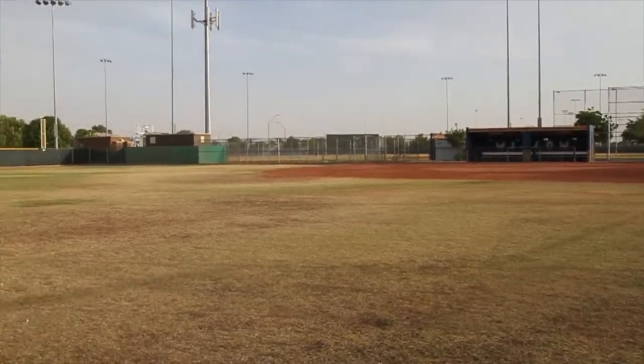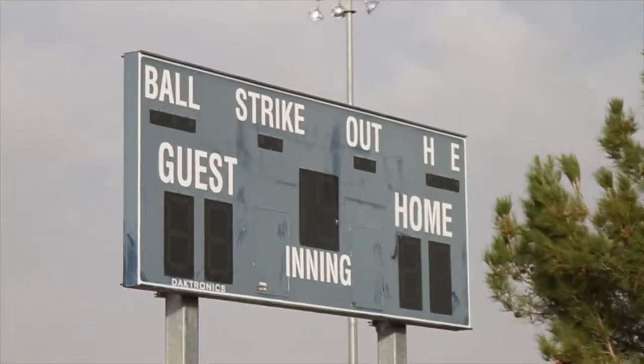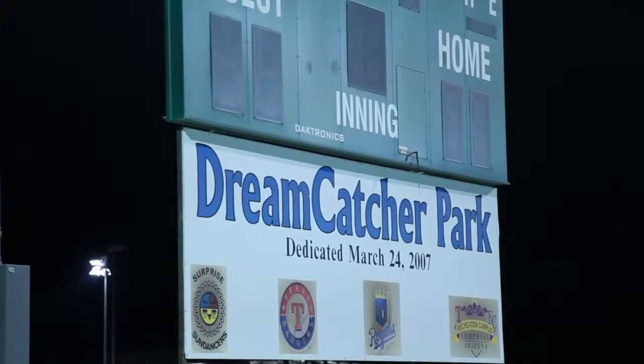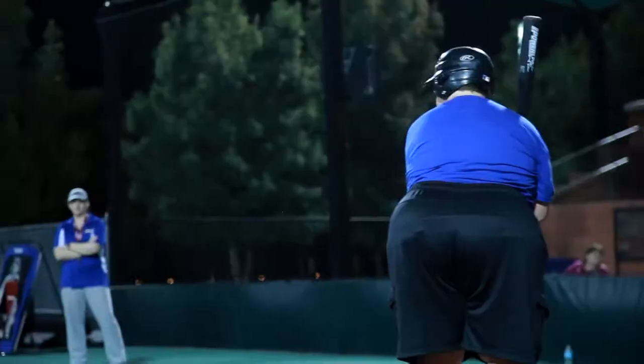Here in Surprise, baseball is a pretty big deal. But there's another type of baseball that almost nobody knows about. At Dreamcatcher Park, we're seeing kids from ages 16 and up playing a different type of baseball.